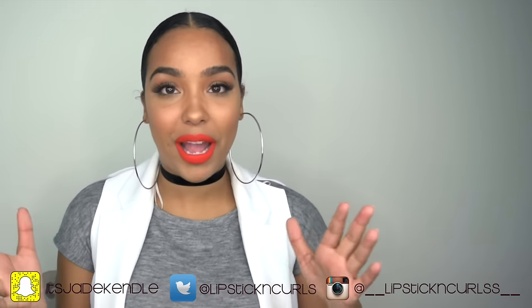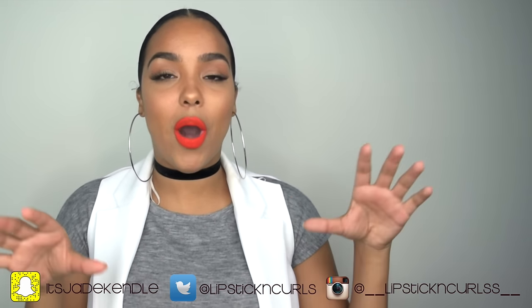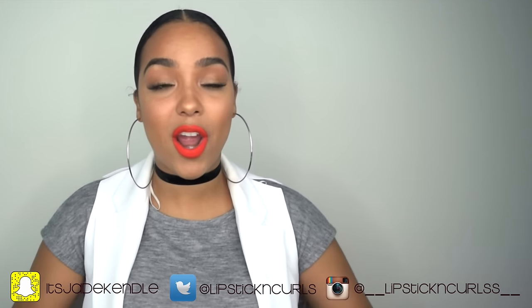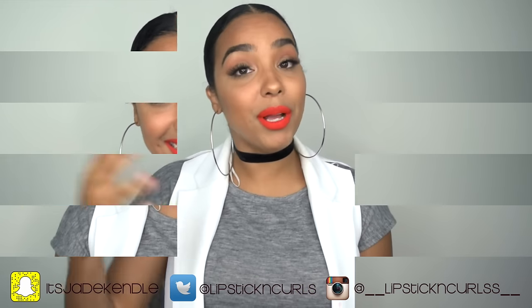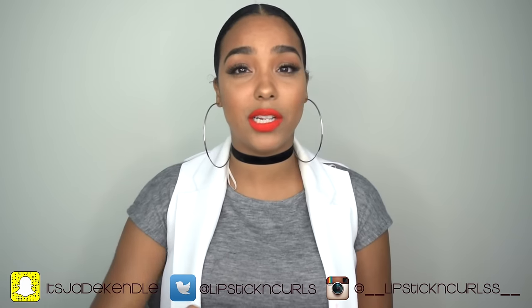Hey y'all, what's up? Welcome back to my channel. Today's video is a long-awaited skincare video I've been getting so many requests to do. I'm finally going to break it down for you all — how I do my skincare night and day, and what I do on a weekly basis to keep my skin on point. I'm going to start off with nighttime skincare.